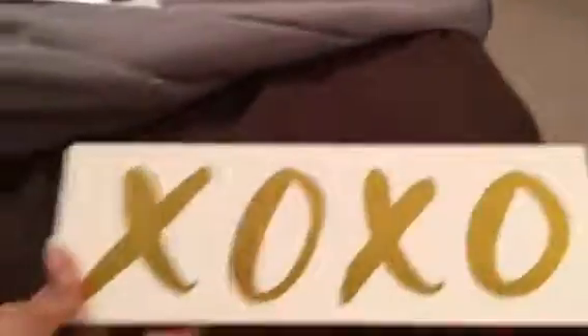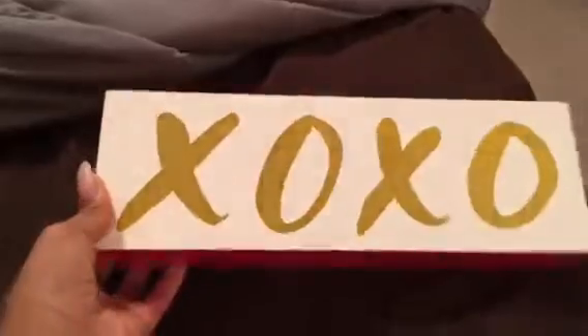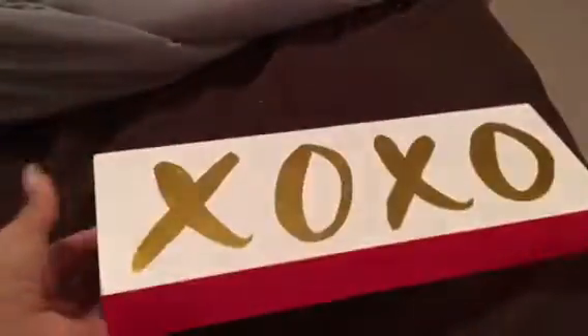The next item I got from Target was this beauty right here. All around the perimeter is like a hot — it looks red in person but on camera it's giving a hot fuchsia, a really bright fuchsia. Then the 'XOXO' is in a metallic gold, which I love. I love this because I can use it pretty much all year round in my office.